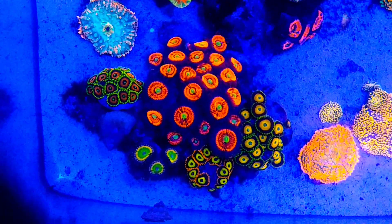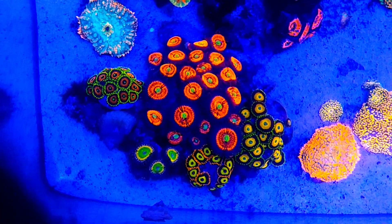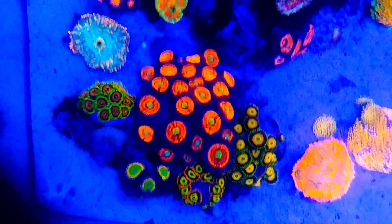Mushrooms, the Zoa garden — that has definitely grown. Those bottom left, I think they're Tinker Bells — they haven't grown as much, but everything else is growing.